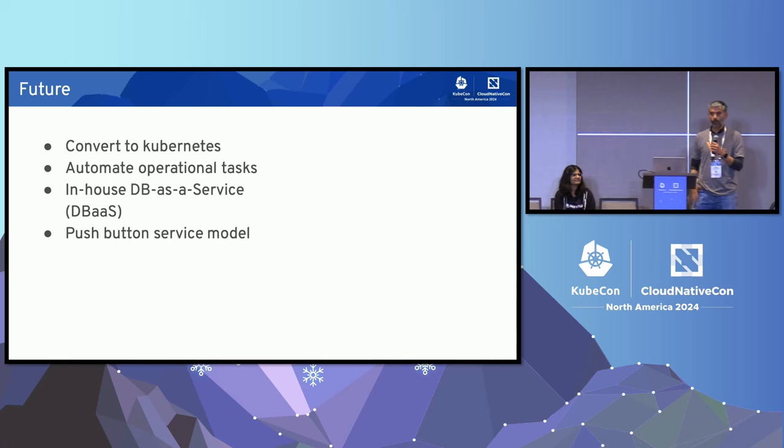Going forward, Backblaze wants to move from bare metal to Kubernetes, which is close to production-ready for them. They're automating operational tasks including resharding, building toward a true database-as-a-service platform for internal customers, with the goal of enabling resharding with the push of a button for users with no Vitess or database knowledge.